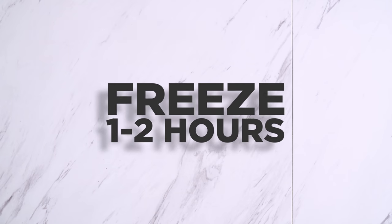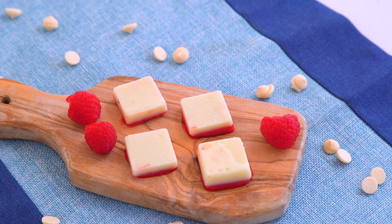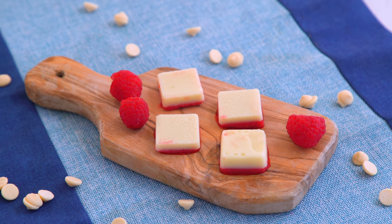Freeze again, and you'll end up with these adorable two-layer bombs of goodness! Rich from the cacao, but light and tart from the raspberries. And raspberries are a great lower-carb berry, too.